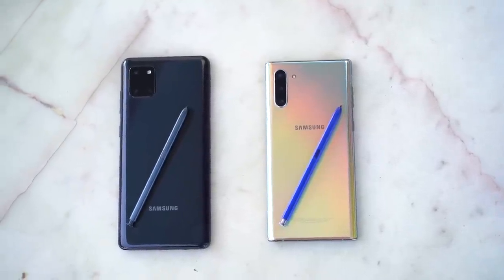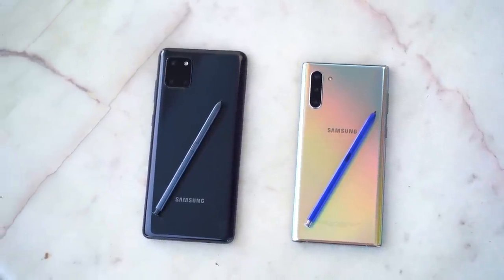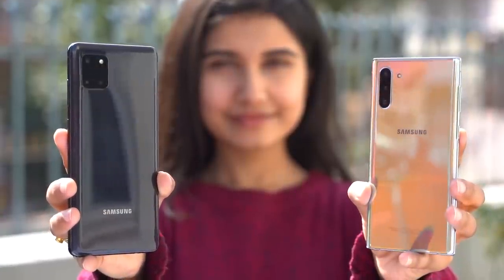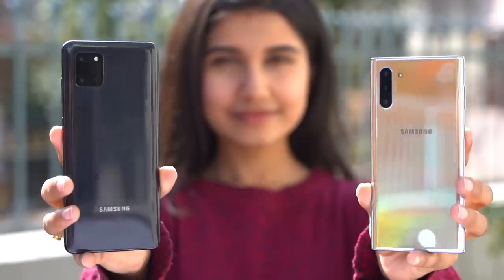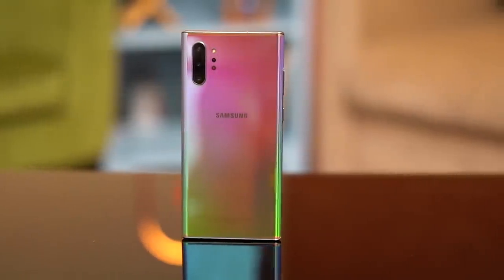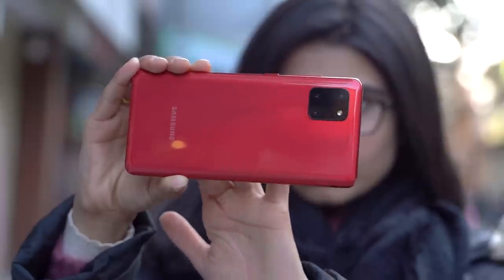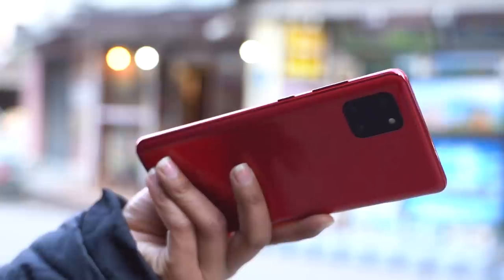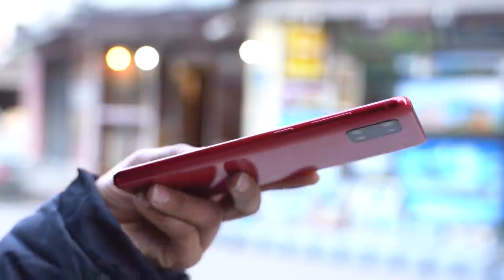The biggest difference between the two is, without any doubt, the design. You don't need a second opinion to know that the Note 10 has a far superior design language. It flaunts a shiny glass design with aluminium frames, while the Note 10 Lite goes with a mid-range-ish plastic body with aluminium frames, giving it more of an A70S kind of look.